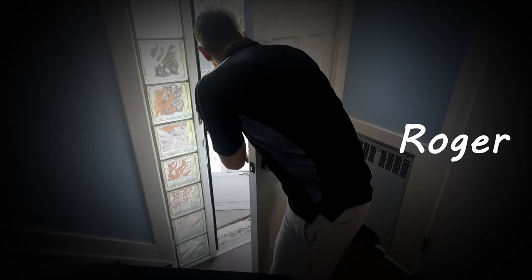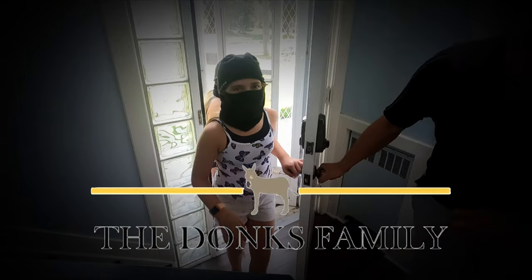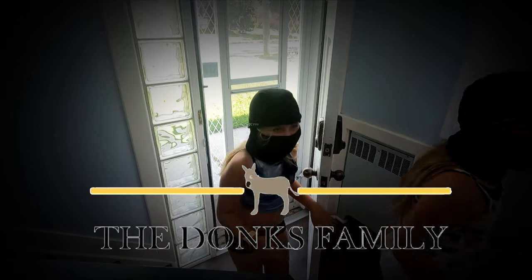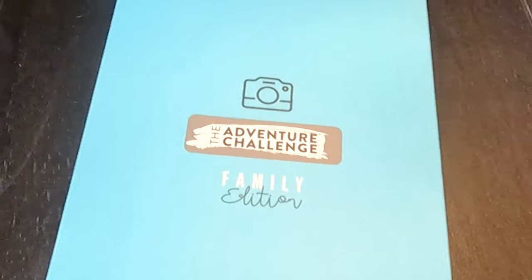Girls, the coast is clear. Come on. Alright guys, there's the trophy that we need to get. Challenge accepted.